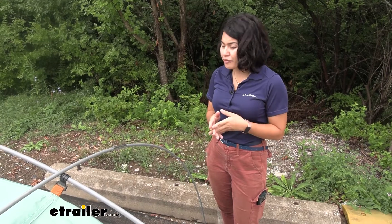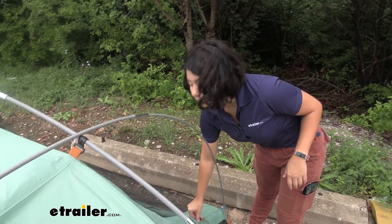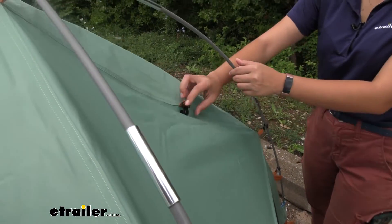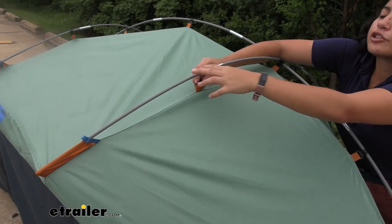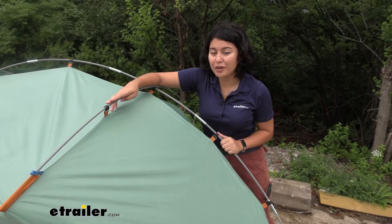It takes about five minutes to set this whole thing up, especially once you've figured out the process. You just need to get the tent poles into their pockets and then use these easy clips that go around the tent poles. This holds everything in place — slightly longer than a true pop-up tent, but a lot quicker than most outdoor tents.